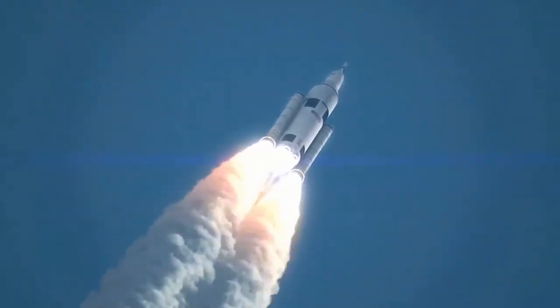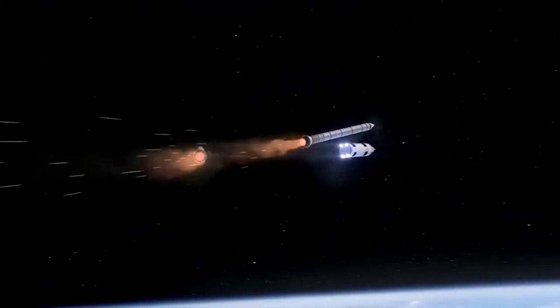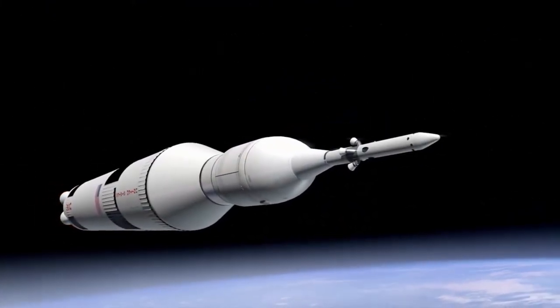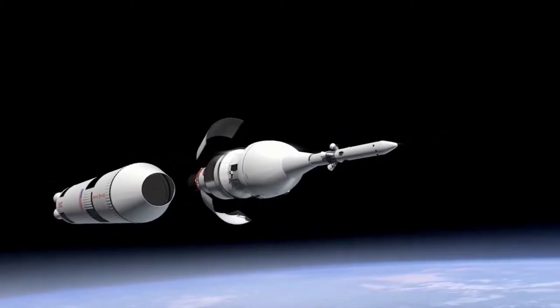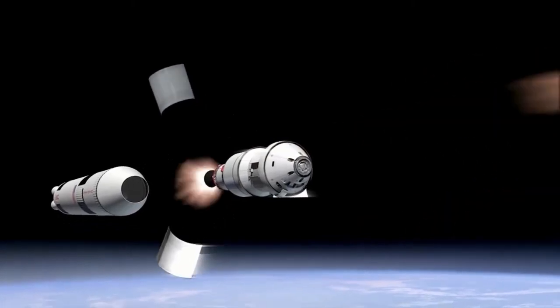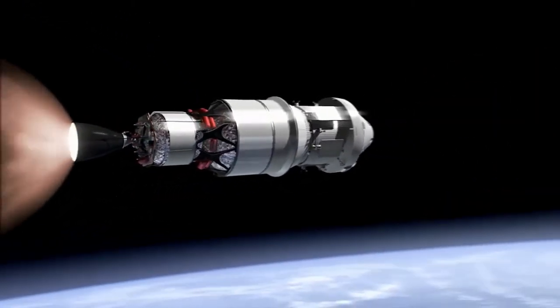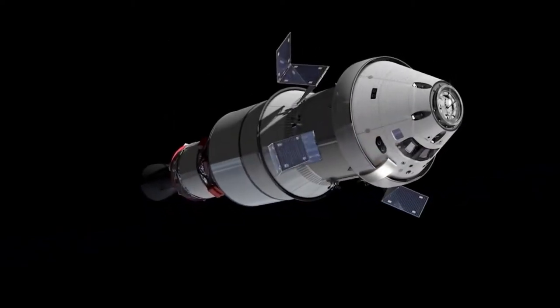The first step in the launch process is called the Countdown. This stage includes everything from the final approval from mission control to putting on the astronaut's suit, and it lasts about two hours. After this, there are four minutes left until liftoff, which is called Terminal Count. The next step is called Ignition and lasts for eight seconds.